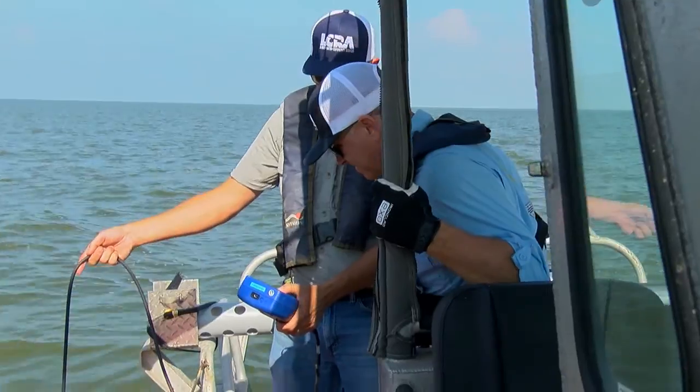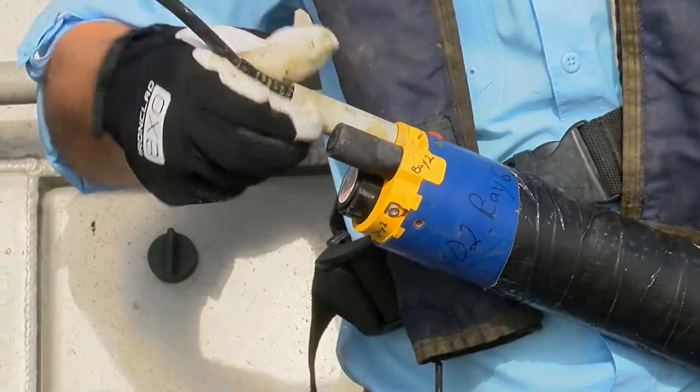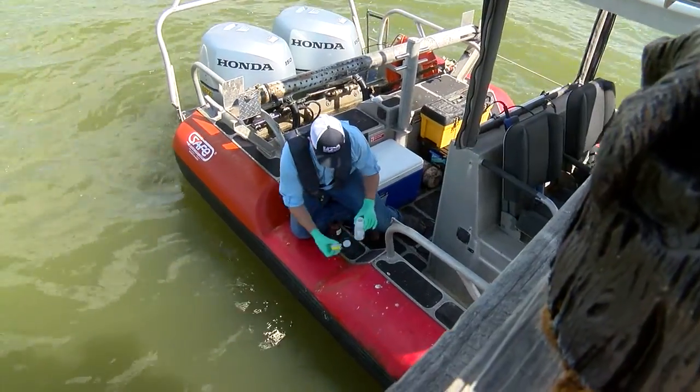These scientists wear safety vests instead of lab coats. They travel from site to site cleaning, calibrating, and swapping out instrumentation that captures freshwater inflow data. The data from the water samples is analyzed to make sure the estuary is healthy.